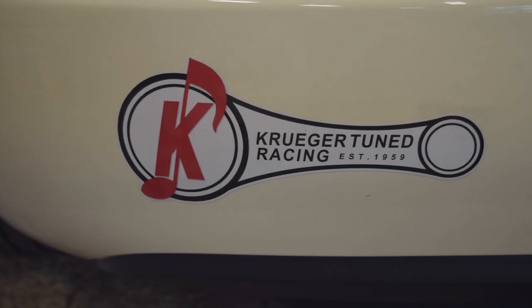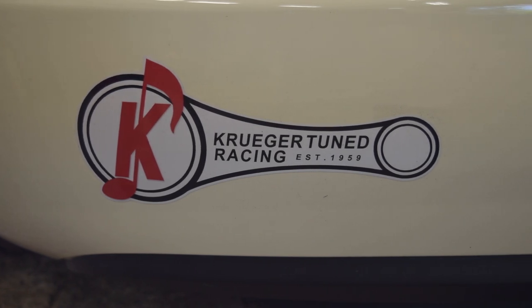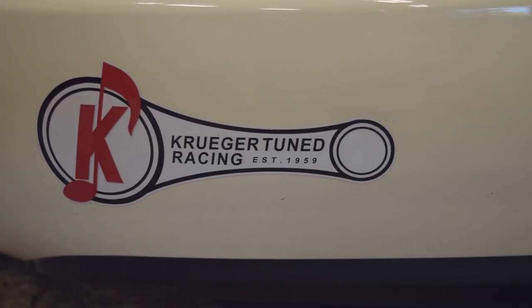The sticker on the back of the car is the Kruger Tune Racing logo — it's newly designed, it's a connecting rod. The connecting rod of our family from my dad down through me and my son Michael, who's 20 and is doing the autocross thing too and looking to get into champ car racing with us. It's a connecting rod connecting the family.